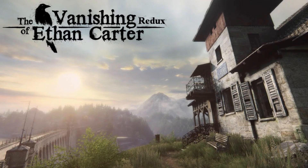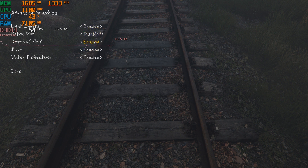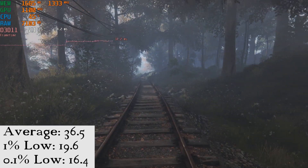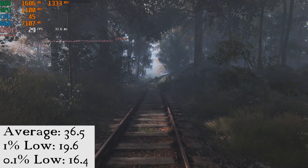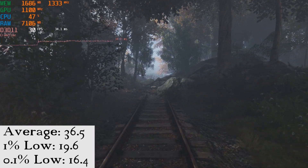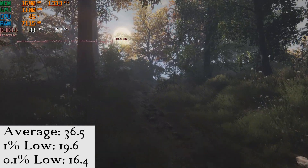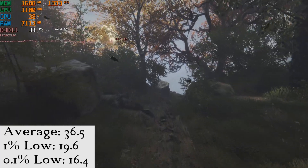Here we have the Vanishing of Ethan Carter Redux, running at 1080p medium, with the resolution scale set to 85%, effectively rendering the game at 900p. Even at these settings, this is an amazing-looking game, and the 2200G was able to run the opening scene at an average of 36.5 FPS, with a 1% low at 19.6, and a 0.1% low of 16.4. This is quite playable with only the occasional minor stutter.